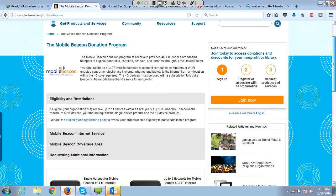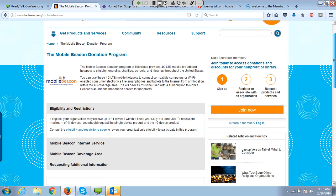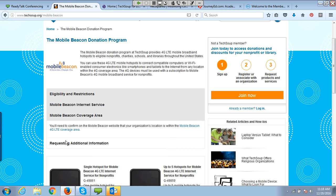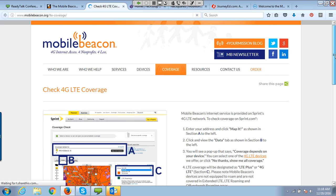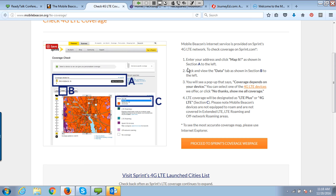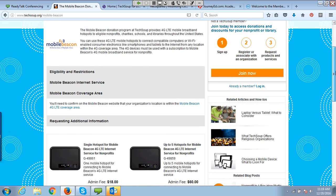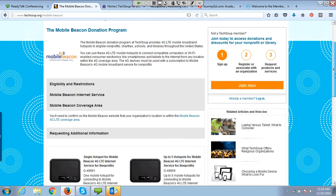Before signing up, I'd recommend checking out the service areas — this uses the Sprint Network. There's a big map and you can type in your address to check coverage before committing to anything. Then for just $10 a month, you get Internet. That's the lowest-cost Internet I've ever been able to access as an adult — so this is a great low-cost hardware option we have available.